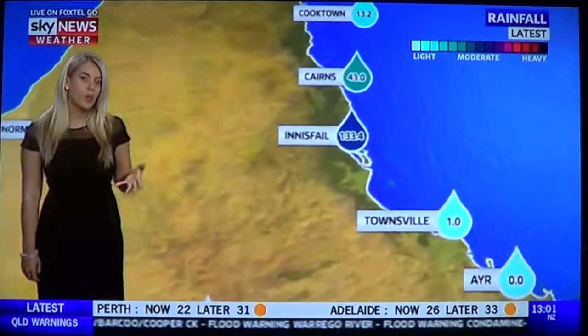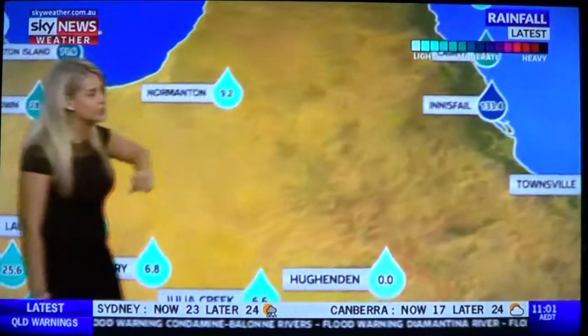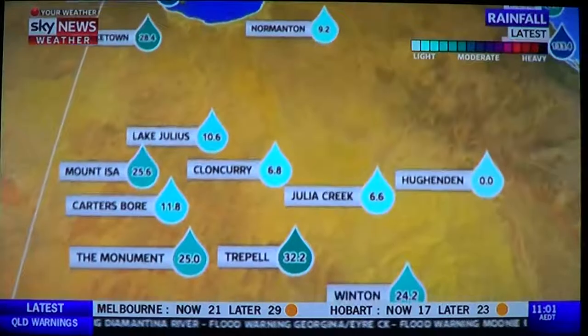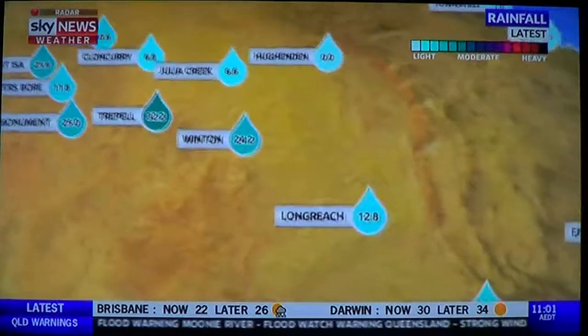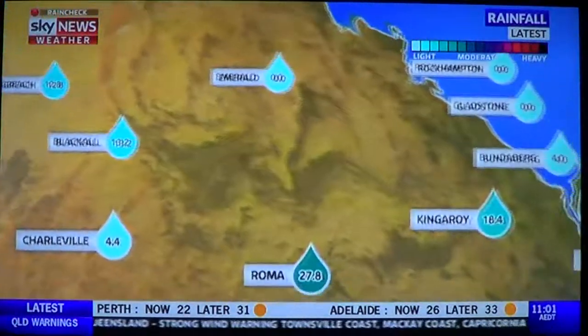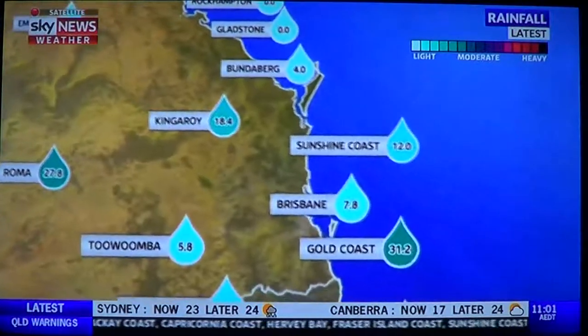Those sorts of totals will lead to flash flooding and areas of flooding. Looking at the 24-hour totals, Innisfail seeing 133mm. We still have some good falls across northwestern Queensland, even though our low-pressure system is moving offshore. Winton 24mm. Drought-affected areas of Queensland such as Roma have seen 28mm in the gauge, and Kingore has seen 18mm.